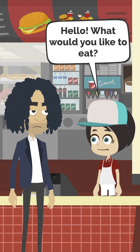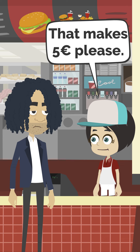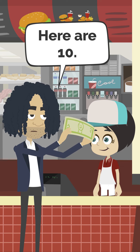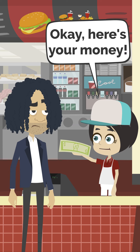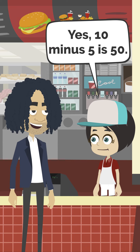Hello. What would you like to eat? I'll have a big McGerman menu. That makes 5 euros please. Here are 10. Okay, here's your money. But that's 50. Yes, 10 minus 5 is 50. Next.